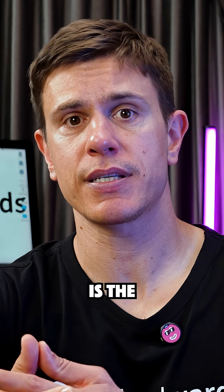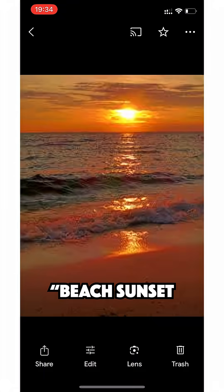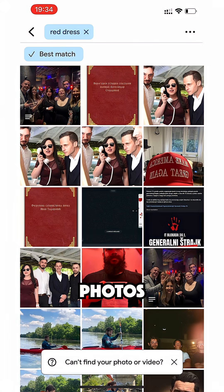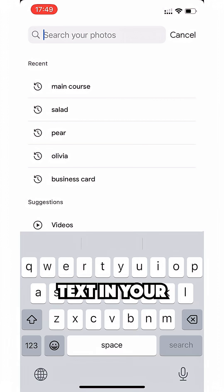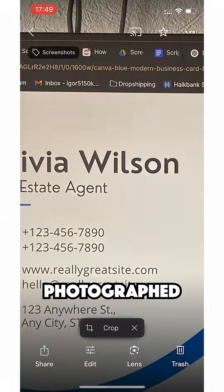The most powerful feature is the search functionality. You can type natural language queries like 'Beach Sunset California' or even 'that red dress I wore to Emma's wedding' and Google Photos will find exactly what you're looking for. It even recognizes text in your photos, so you can search for words on signs, menus, or documents you've photographed.